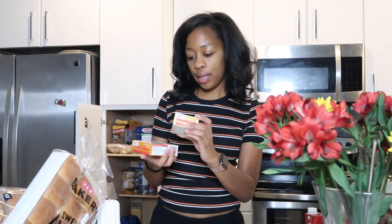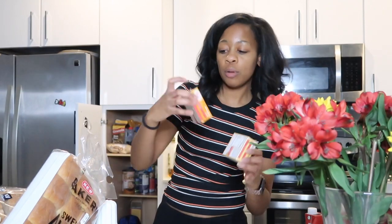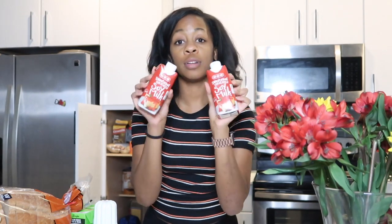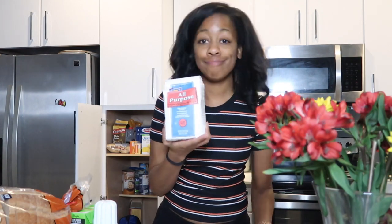I got French vanilla Jell-O and banana cream Jell-O. I'm going to add cashew milk and my egg substitute — I use black seeds and water — into those. The banana one was $1.98 and the French vanilla was $0.98. I also got two cans of sweetened condensed soy milk for the banana pudding, around $1.28 to $1.48 each, and flour for $1.08 — I need that for baking.